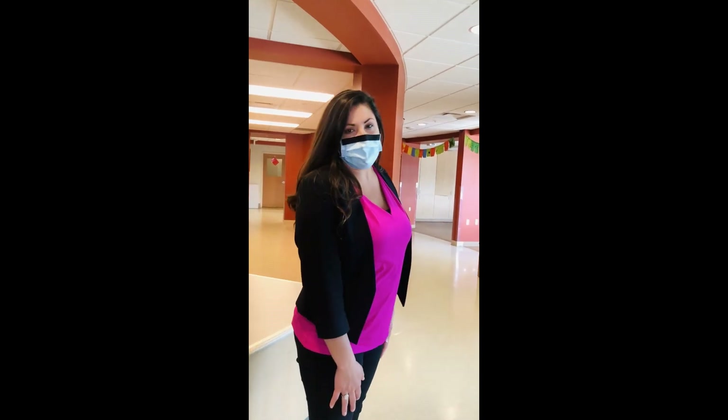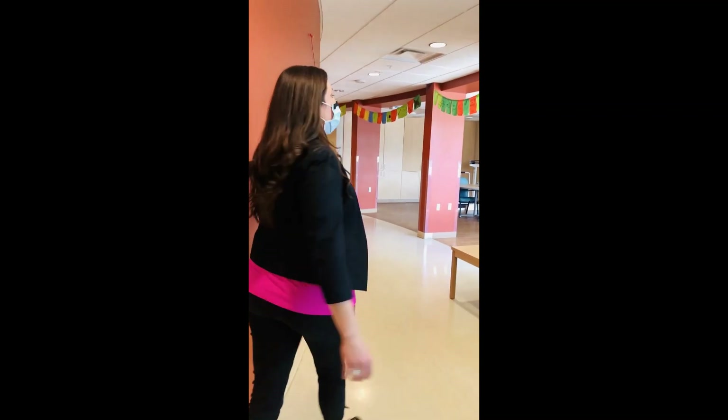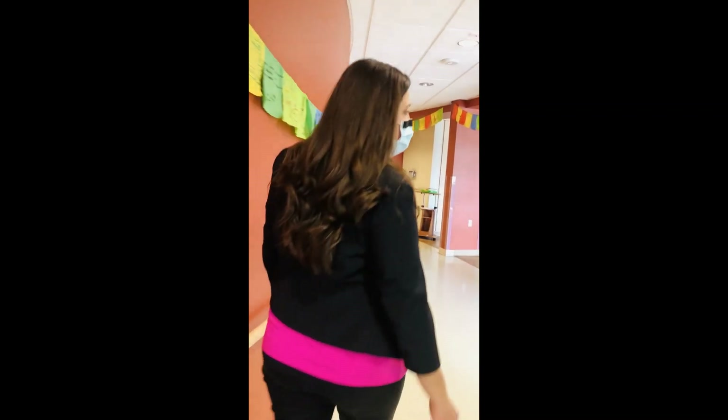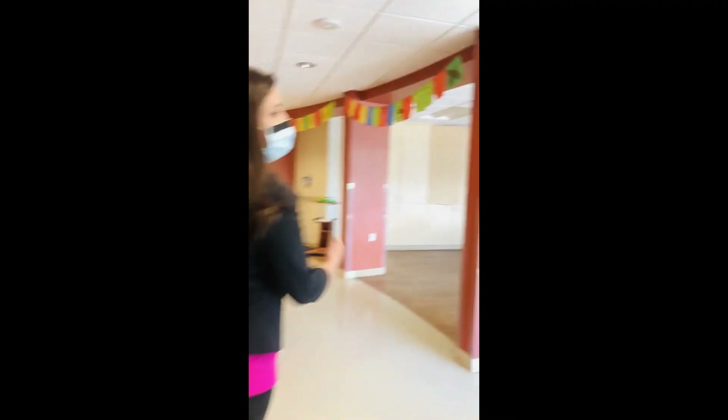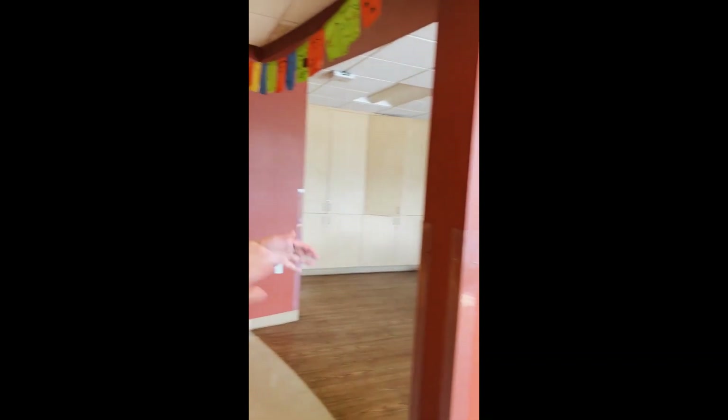They'll escort participants back. We're going to start by showing you our first room here — we call it our sunroom. As you can see, it's because we get a lot of sun in here. This is one of our rooms that we use for folks to gather in, sometimes for activities, sometimes just to hang out.